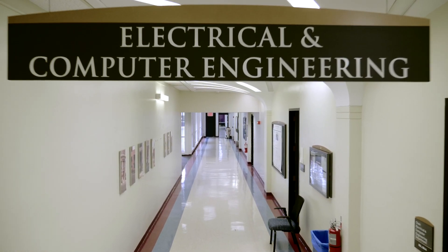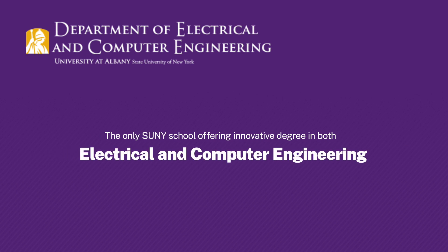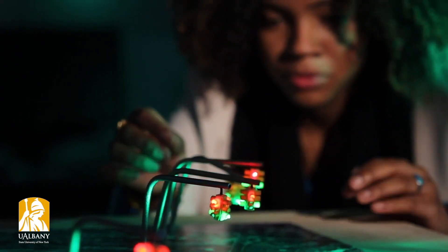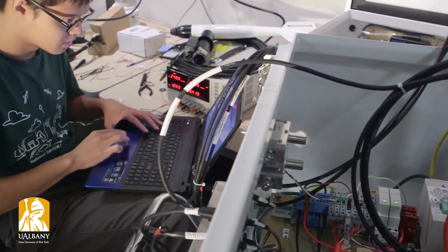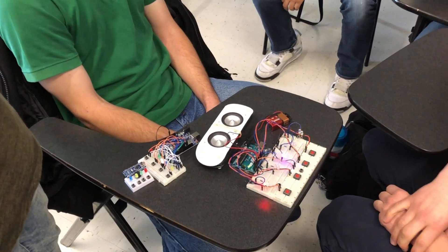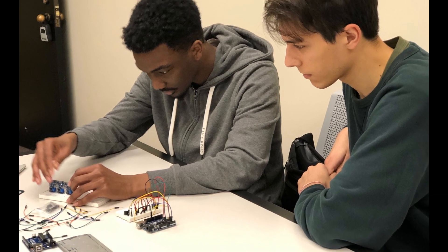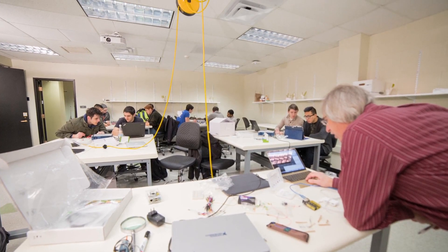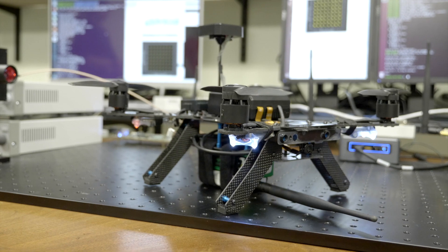We're the only SUNY school that offers a combined Electrical and Computer Engineering degree. And this is really the modern degree — the degree that prepares students for the widest range of job opportunities. Traditionally, electrical engineers don't get enough experience interfacing with computational components and developing these core computer skills, and we're ensuring that all our students build this essential foundation.